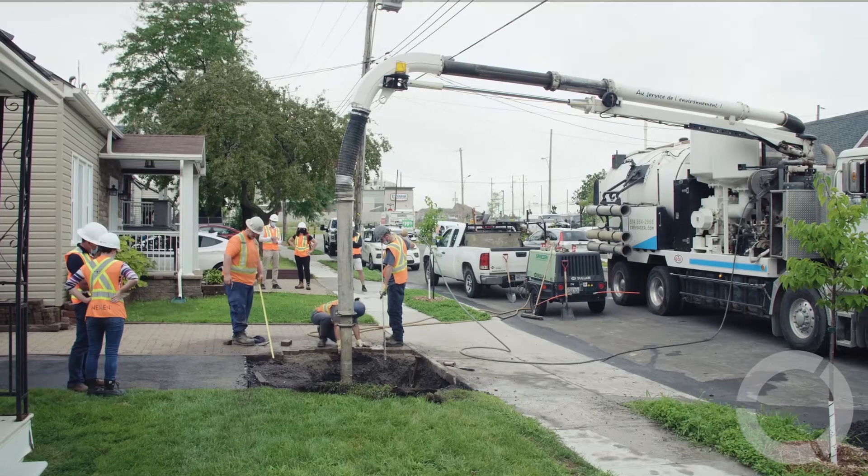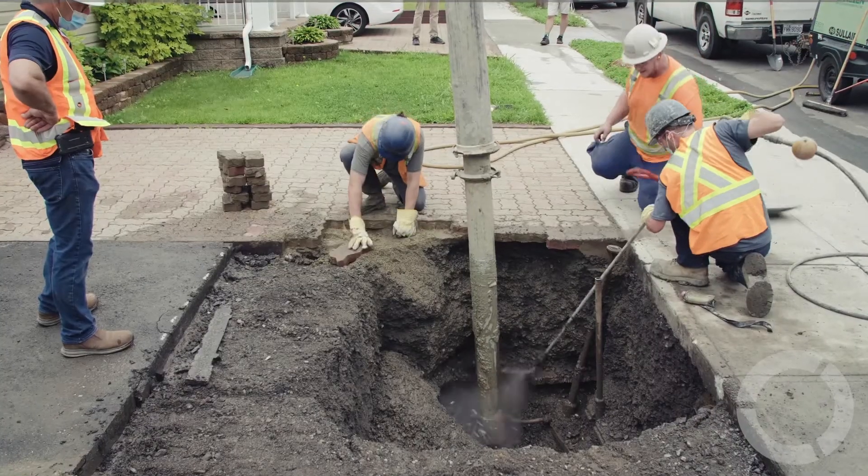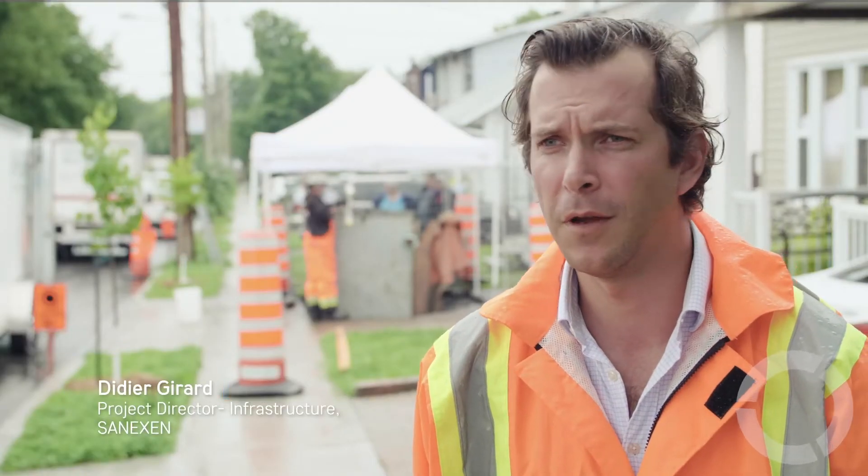What we're doing today is a small excavation of around four feet by four feet at the property limit, just at the curb stop. We're then going to go inside the house and cut the lateral just beneath the main valve.